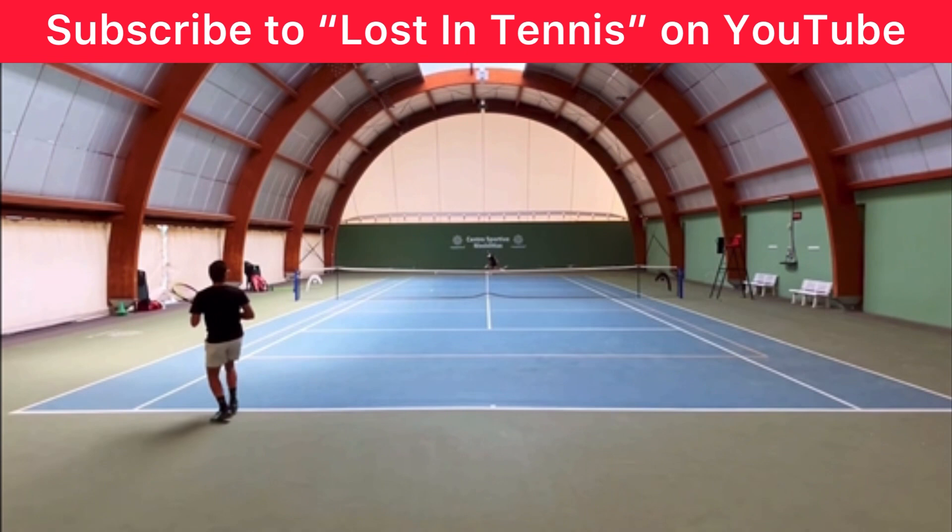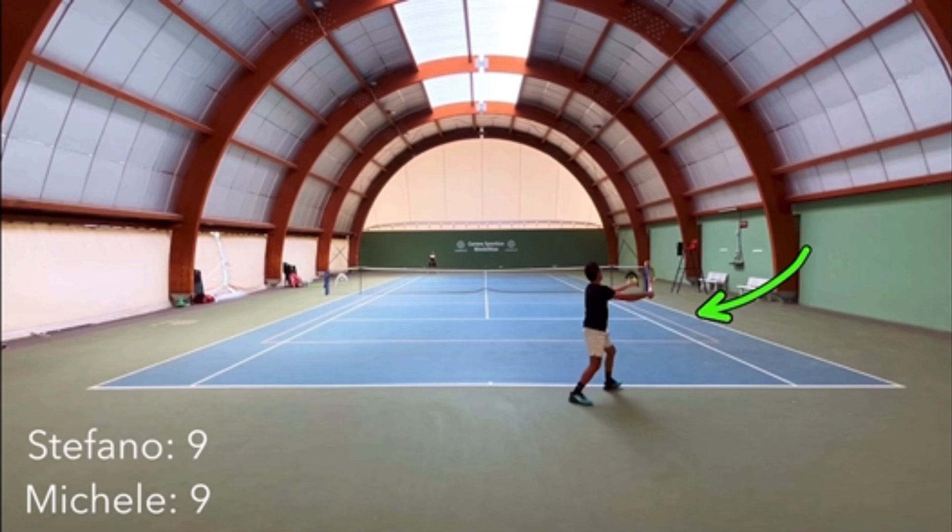Now first, this is Michele — I hope I'm pronouncing that correctly. What I'm going to do is just let you watch this video. There is Italian being spoken, and I don't know what is being said — maybe in the comments you can tell me. But let's watch the point and then we'll analyze it.